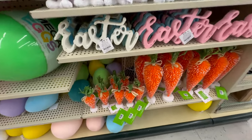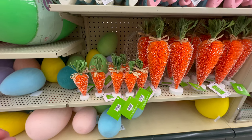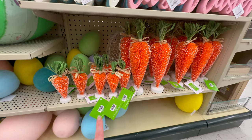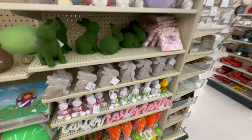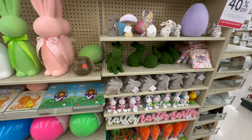I think these are new for this year — I don't recall seeing these last year — the little bottle-brush carrots. Those are so cute: $3.49 for the small ones and $6.49 for the big ones. I'm going to go around and find another aisle with more cute stuff to show you.